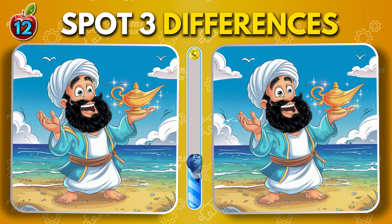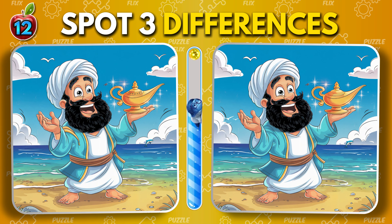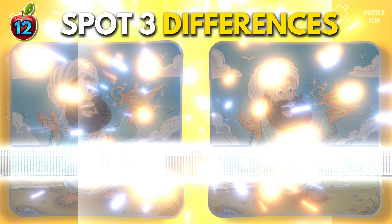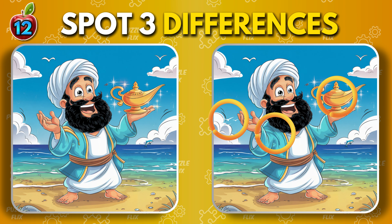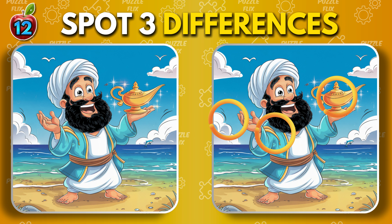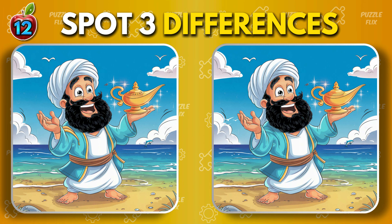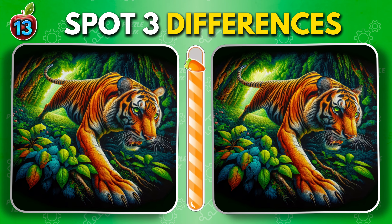Aladdin and the Magical Lamp. If you have spotted them all so far, you're on a roll. Can you spot three differences?